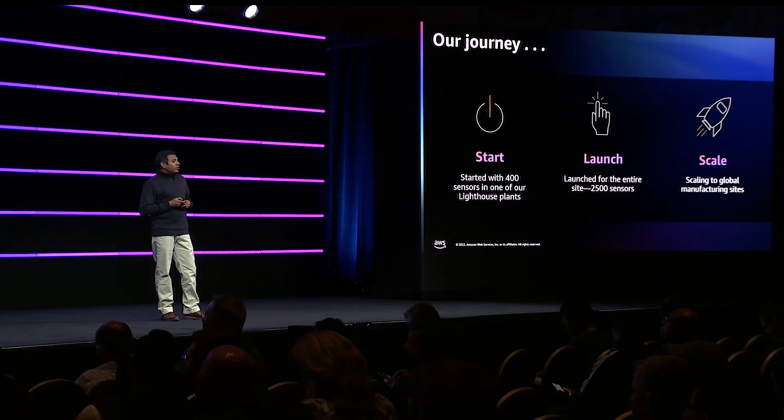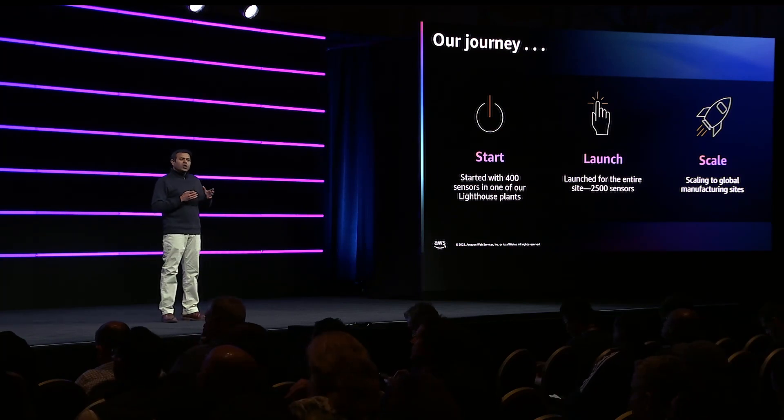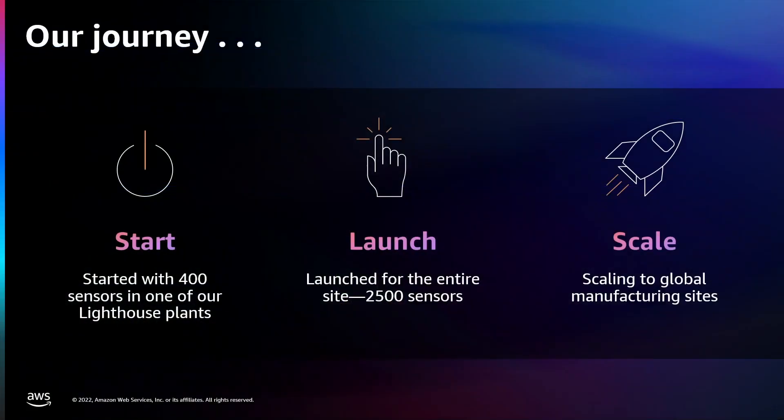Our journey with Monitron has been very exciting. We started with a group of around 300 to 400 sensors — we wanted to deploy, get a feel for it, see how it operates in real life. We saw some good success. From there, we launched it to the entire site — this is one of our lighthouse plants in the US. And now, based on all the results we have, we are scaling this across to all our global sites in a very prudent and timely manner.